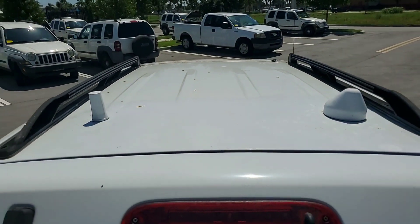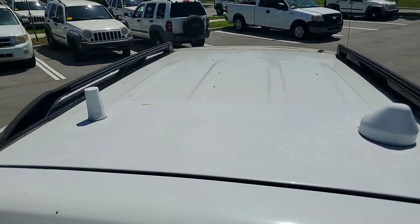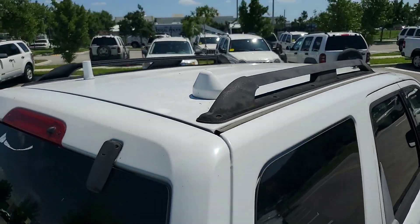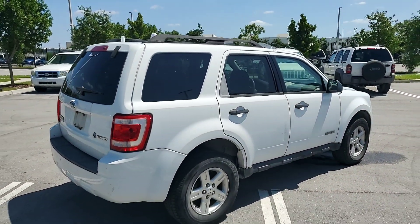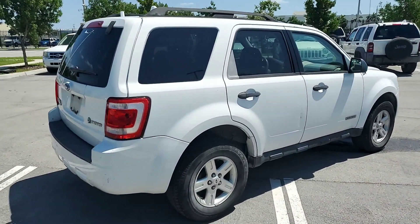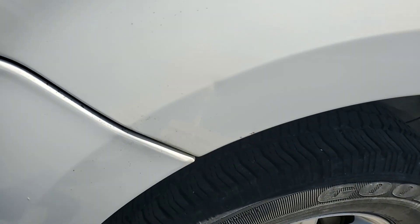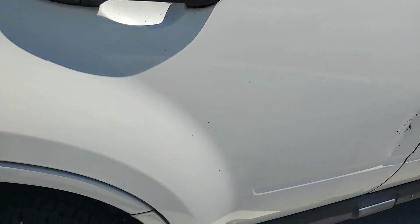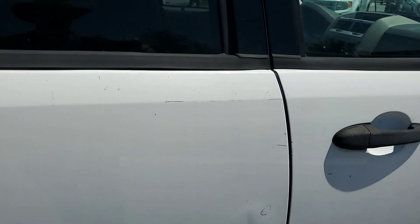Has antennas that are going to be left on there to avoid leaving more holes. Has a little ding on the quarter on the passenger side. The door has some scrapes and it's dented — bike dent.